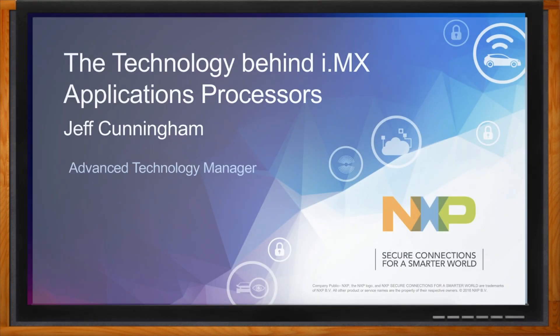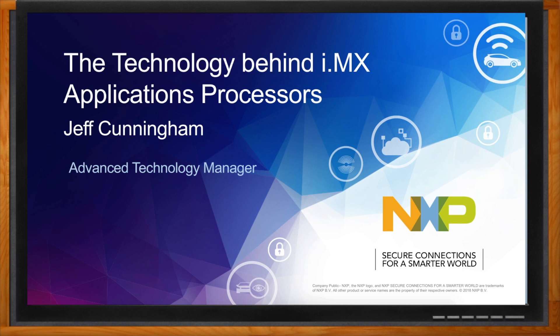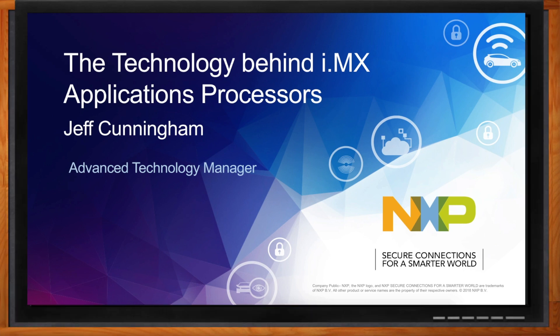Before we get started, don't forget to click that link — there you can find even more information about the NXP IMX 8X family of applications processors. Hi Jeff, thank you so much for joining me. Hi, thank you very much for having me.